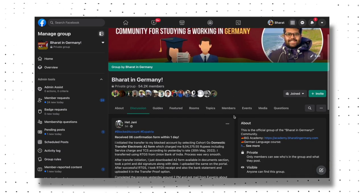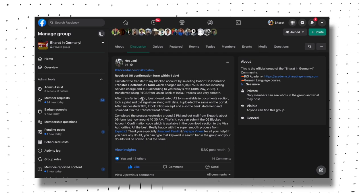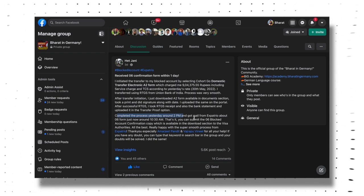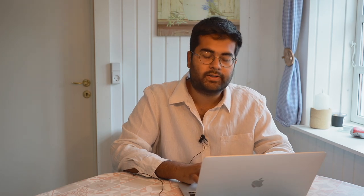This was posted in the Bharat in Germany Facebook group by one of our students, Hatejani. He said he received the blocked account confirmation within one day: 'Completed the process yesterday around 2 PM, hit transfer for all the money, and got the email from Expatrio about the zero-six form just now around 10:30 AM.' Including all timezone differences, this was done in about 12 hours. The main thing is: as soon as the money has been completely transferred and hits Expatrio's account, you get the confirmation right away because everything is automated. If there are any issues, you can contact customer support easily.